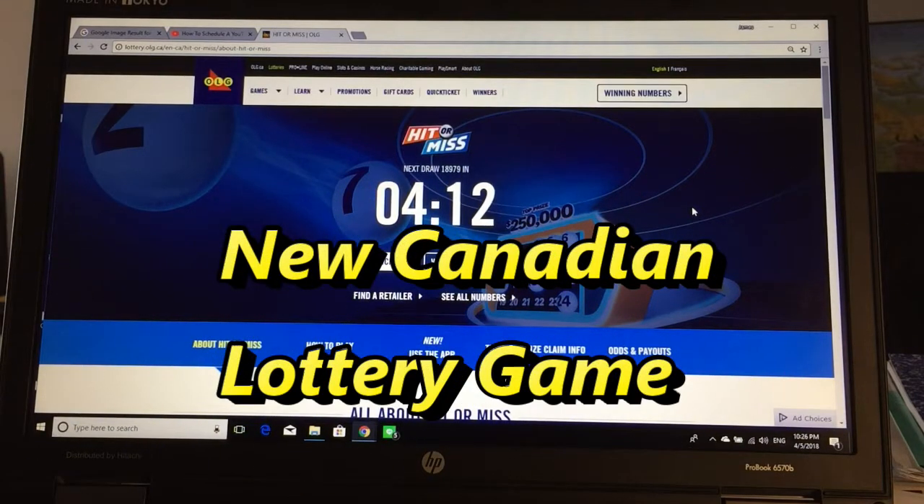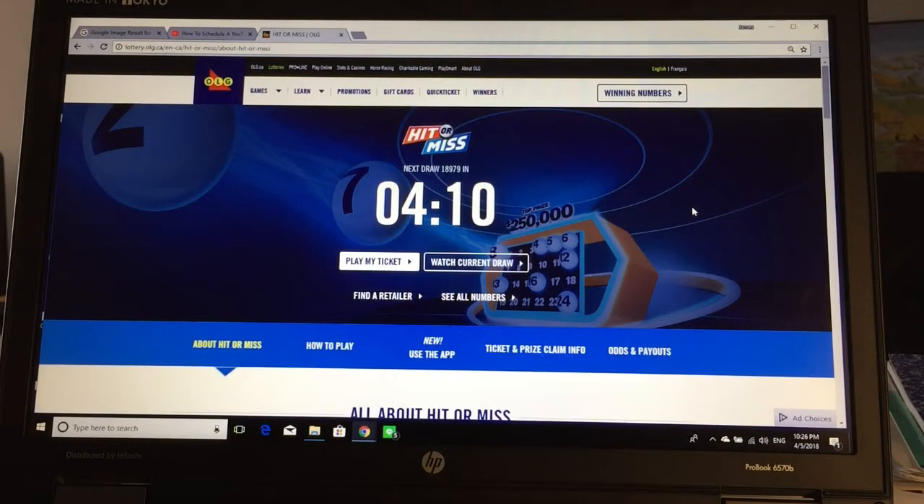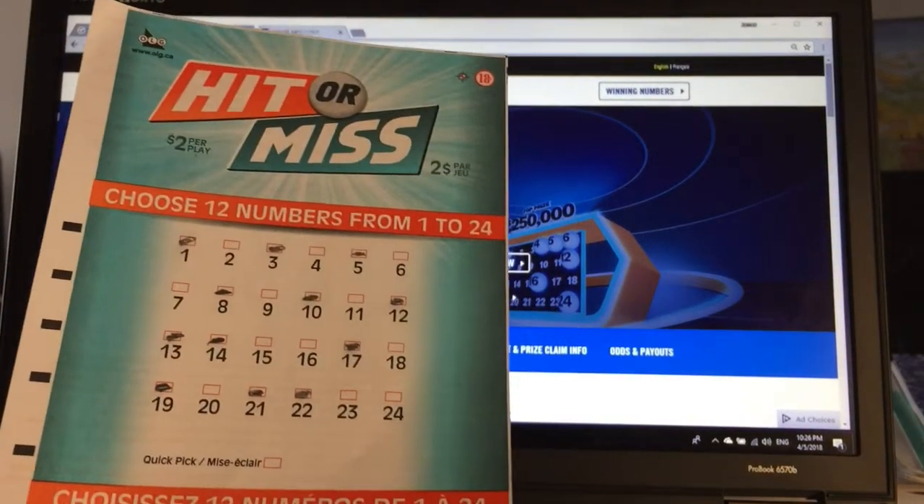Hi everyone, it's James in Toronto. Today I'm going to talk to you about a new lottery game called Hit or Miss. I'm new to this, so take a look at this selection slip.